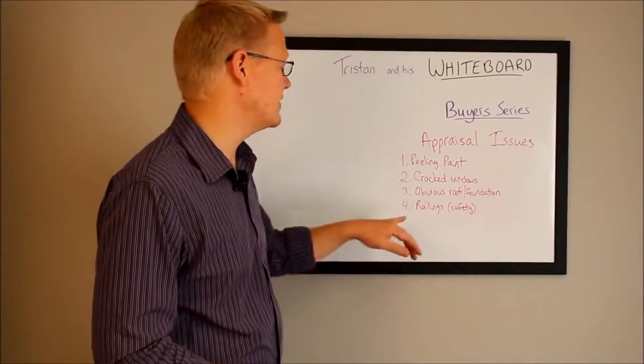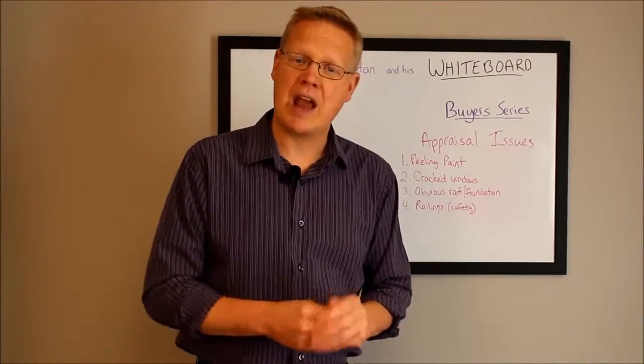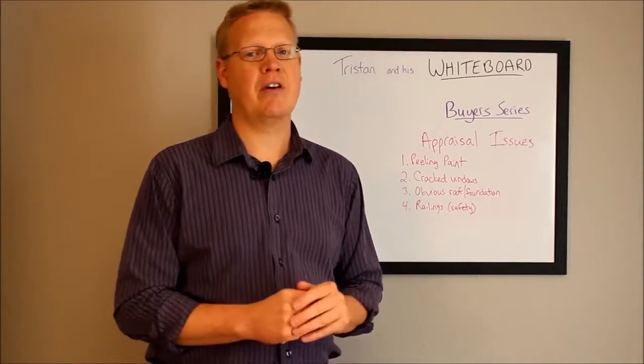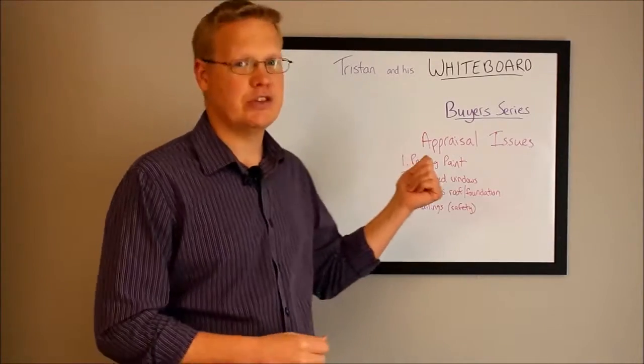The last one is safety issues. If there are any railings missing going down the stairs, or a high deck with no railings installed, those are all going to be called out by the appraiser as things that need to get fixed prior to funding on the property.